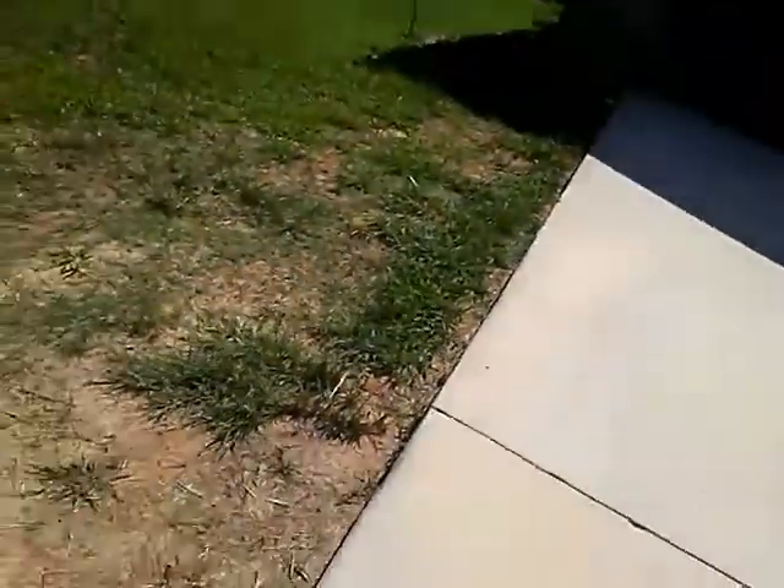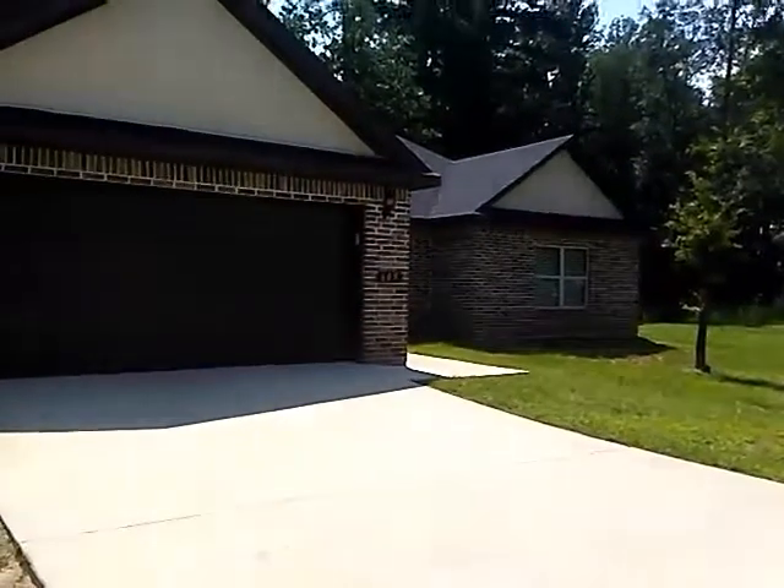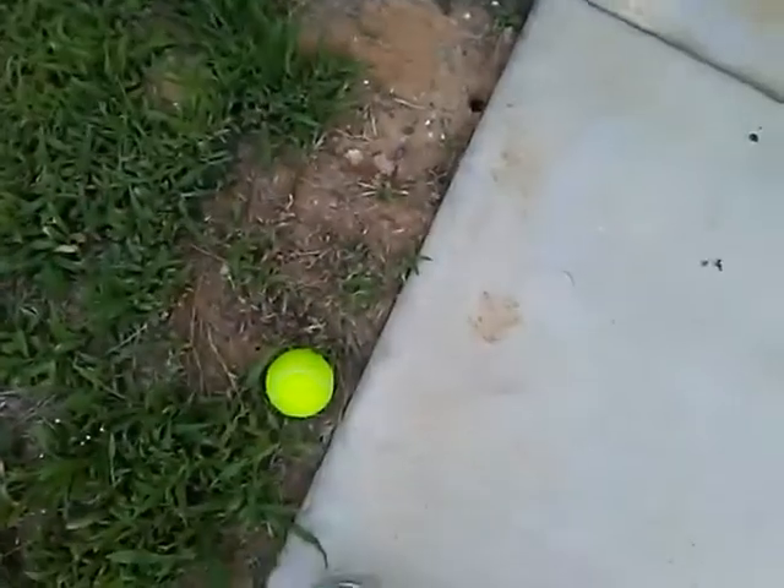What's up guys, Taylor here and we're doing a house tour. I said I would do it the first day we were here but that didn't happen. I can't see anything, it's so bright — let me go in the shade for a second, okay there we go.